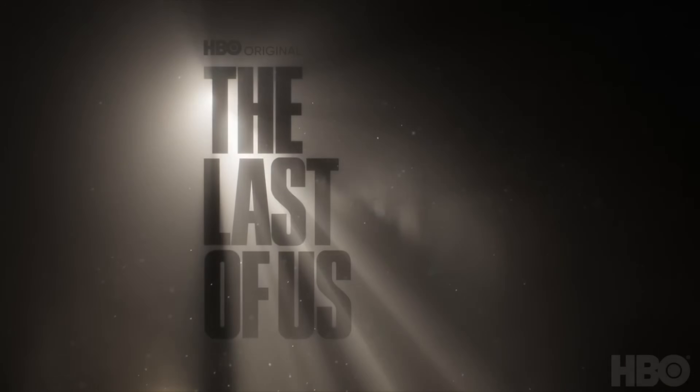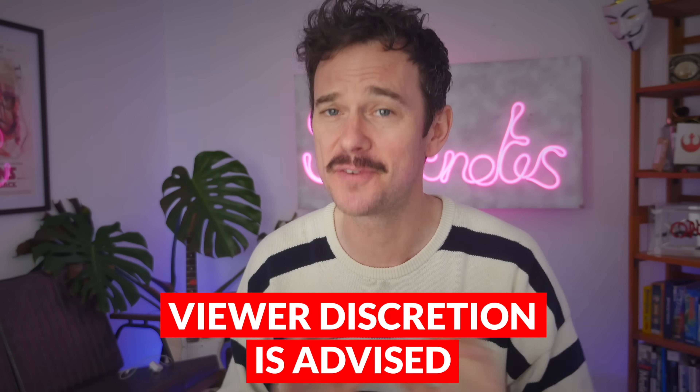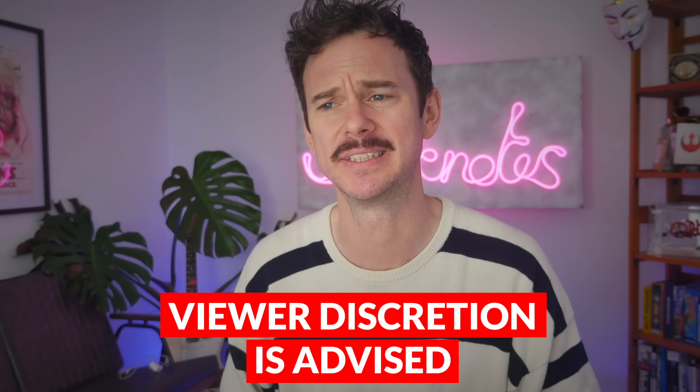Hello and welcome back to the channel. We're continuing our look at The Last of Us. This is episode 7, Left Behind. Loads of comments on my last video saying as we're approaching the finale there's some big medical topics coming up, so let's check it out. As with all the videos in this series, it's going to be full of spoilers and some gory stuff too.